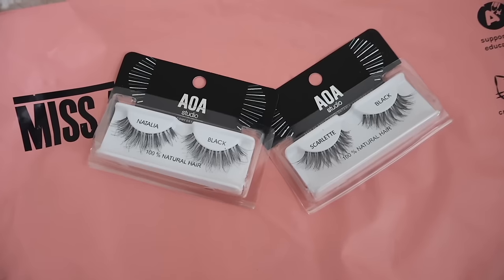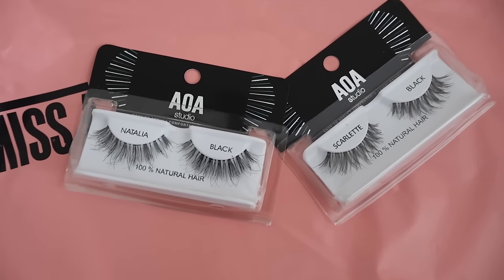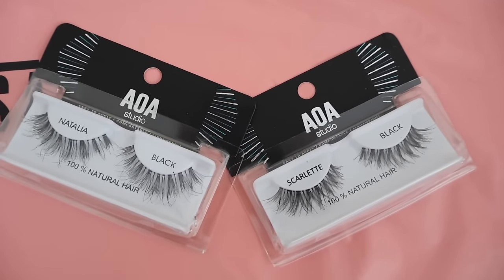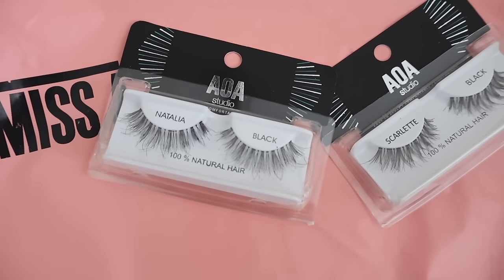I got the lashes Natalie and Scarlet. The ones I'm wearing now are called Natalie — their anime lashes — and they look really pretty. The band is a lot thinner than Scarlet, so it's more flexible to put on. These are the easiest fake lashes I've ever put on. Scarlet has a thicker band so it's less flexible. I didn't even have to cut the Natalie ones because they're so flexible, but you might need to cut Scarlet depending on your eye shape. Amazing for just over a dollar.